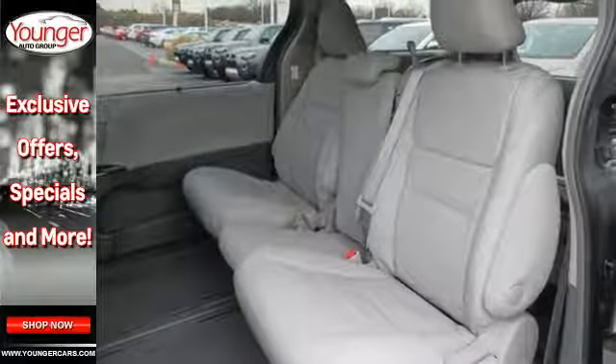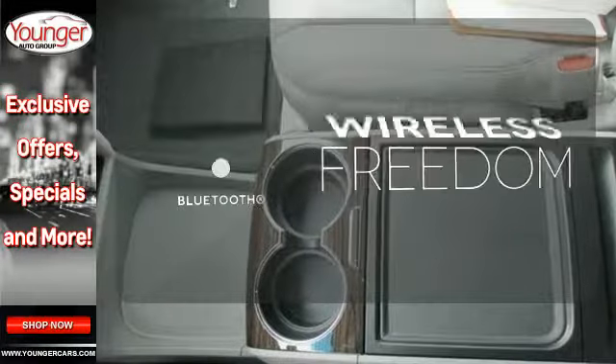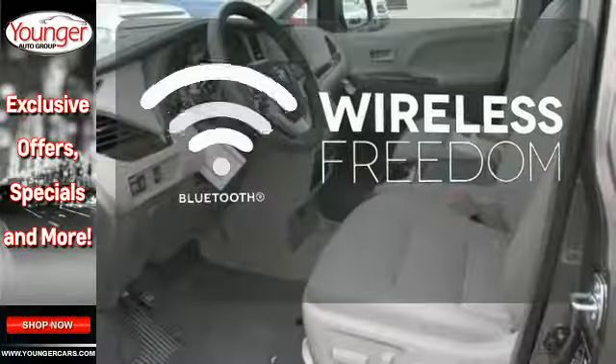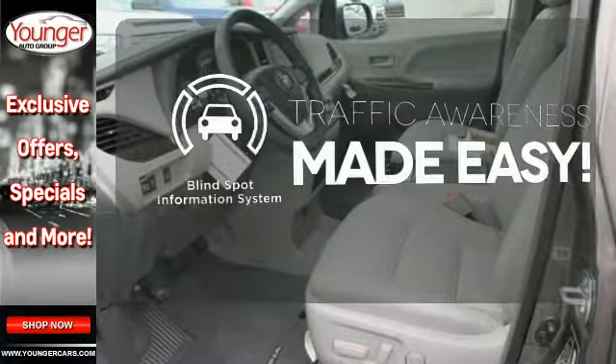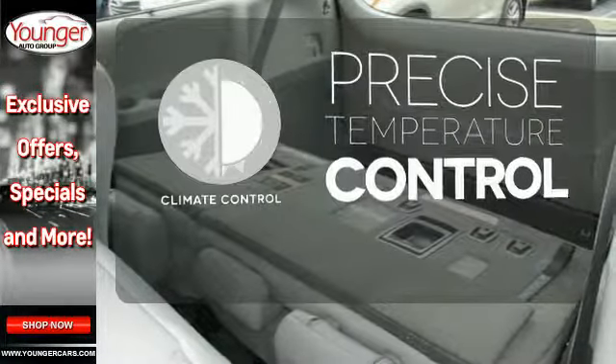You'll love its comfortable and impressive ride, plus its powerful V6 engine. You don't have to put your life on hold when you have Bluetooth. The blind spot indicator helps you maneuver through traffic. Select the perfect temperature with the climate control.